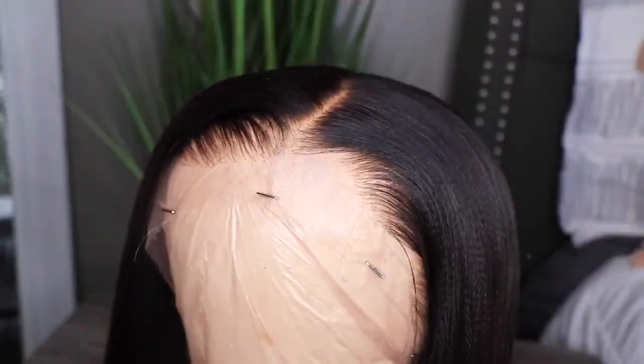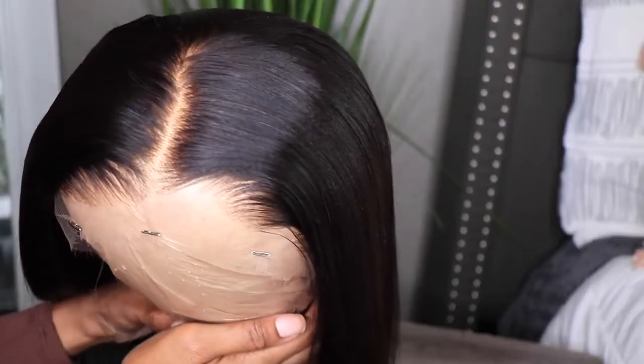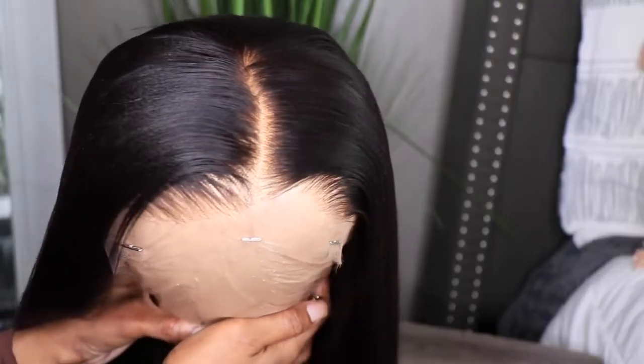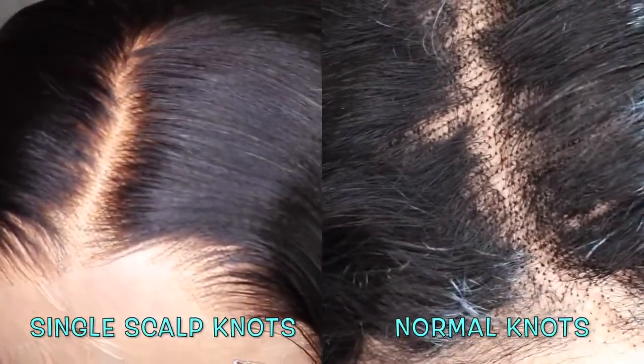You guys, look at this hair. Look at how it's laid. That pre-pluck hairline is just looking super good. Now as far as the parting space, it is 13 by 4 inches. And this is what those single knots look like compared to a double knotted, triple knotted wig.